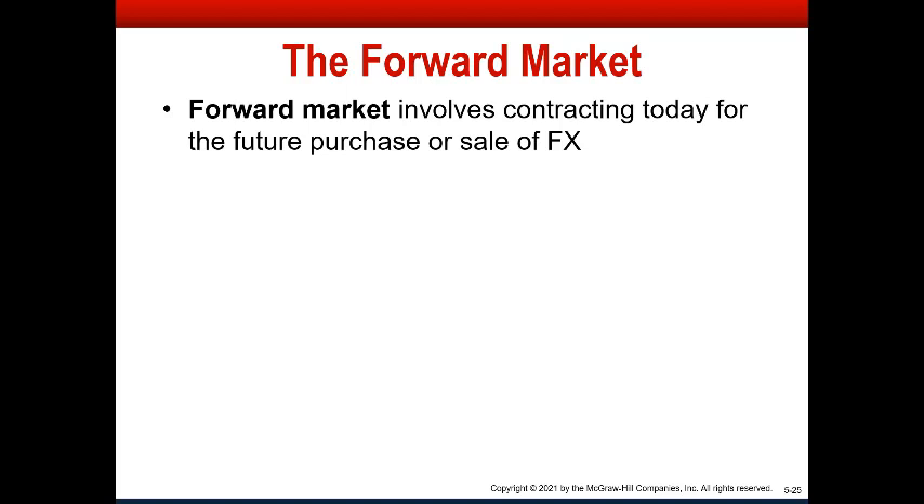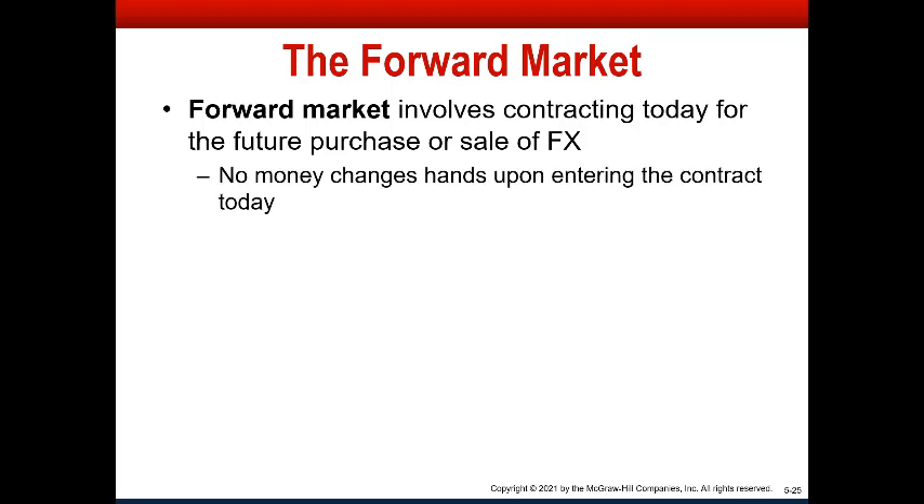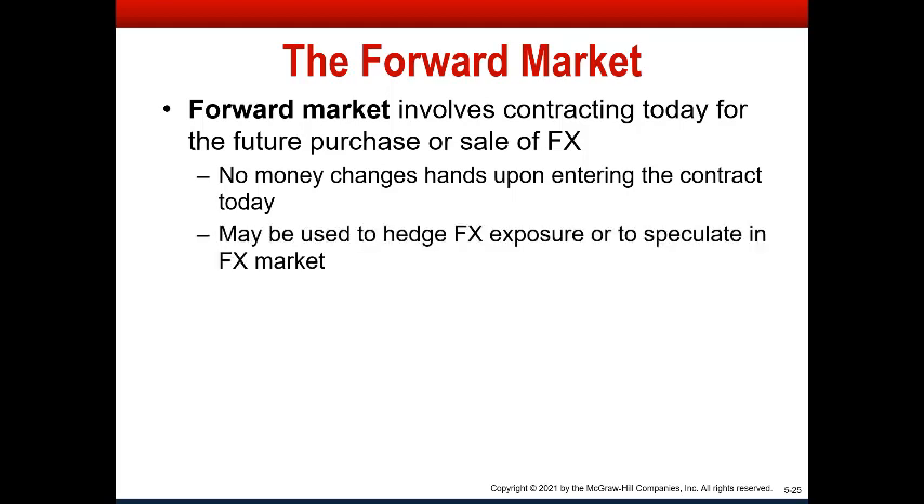Forward markets allow you to contract today for the future purchase or sale of foreign exchange, and that could be at dedicated timings of one month, three months, six months, and so on. No money changes hands today, but you can either buy or sell and get the guaranteed price on the foreign currency you're buying or selling at some point in the future.